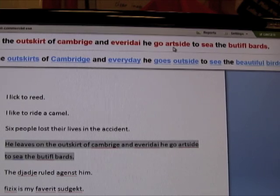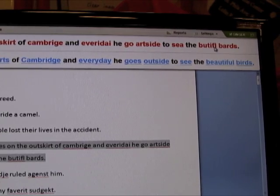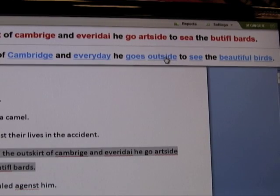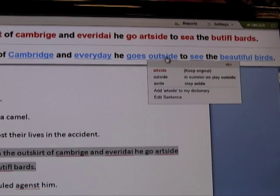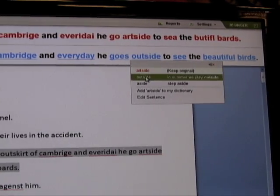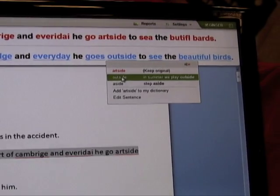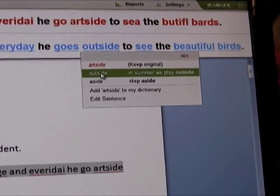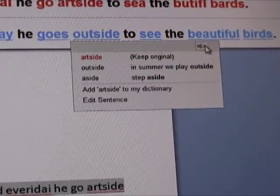Look at the very unusual way of spelling 'outside' and the very unusual way of spelling 'beautiful' — no other spell checker could correct these kinds of errors. Any word that Ginger corrects you can click on, and we provide the alternatives so you can tell the difference between them. Sample expressions accompany each alternative to help you differentiate.